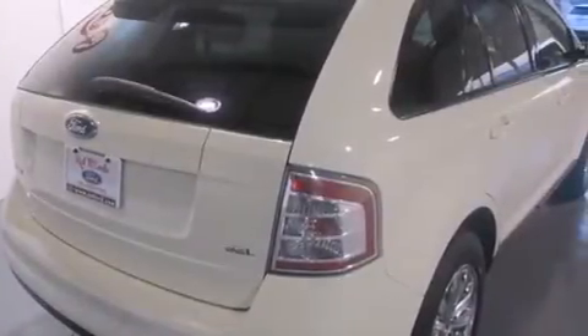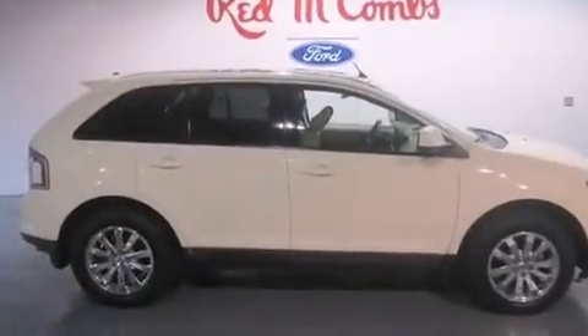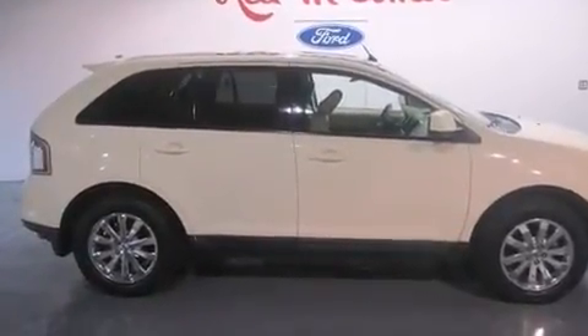Additional features include latch-ready child seat anchors, rear seat child-proof door locks, air conditioning with automatic climate control, a pass-through rear seat, and leather seats that provide great support and create an overall luxurious feel.